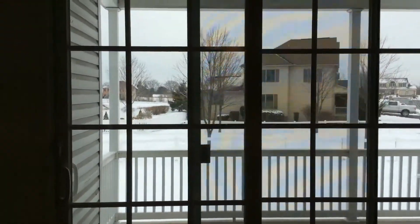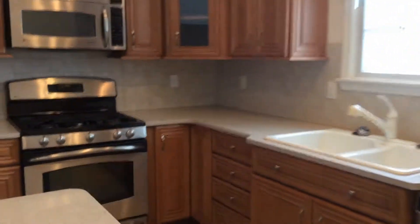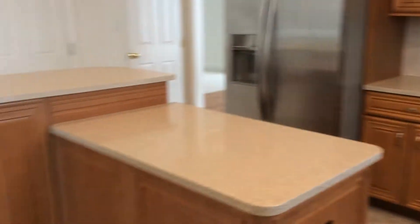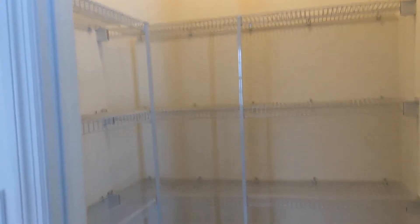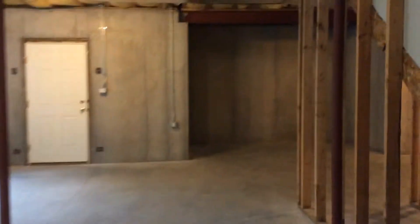Sliding glass doors lead out to your covered back porch. Over here you have your pantry closet — a nice big pantry. Next to that is the basement door. The basement is unfinished but very large, spanning the entire size of the house. There's an exterior access point, a nice big basement space, and the furnace.